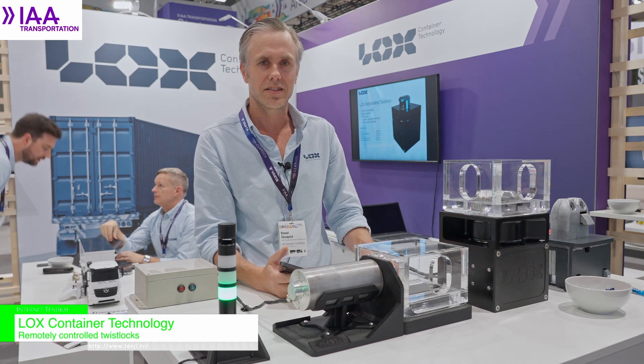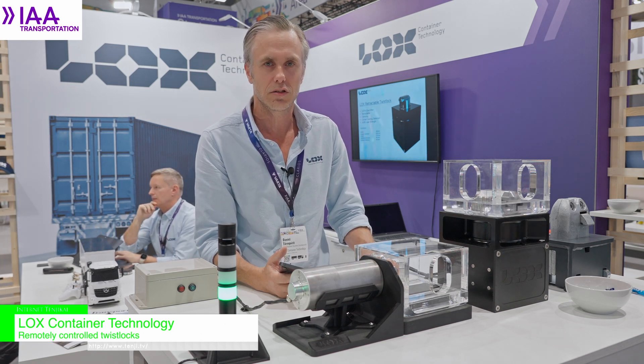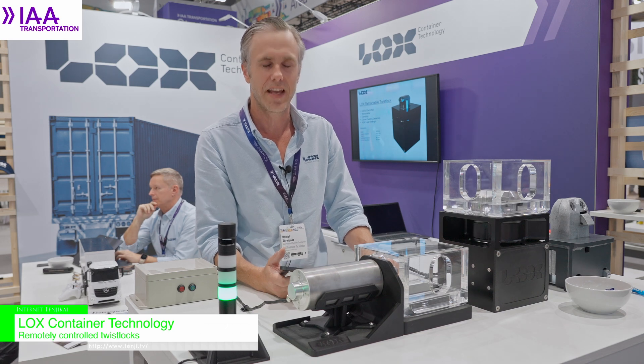Please visit us at www.lockscontainer.com. Thank you.